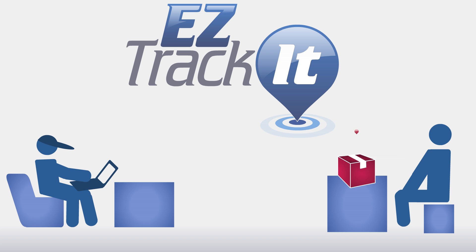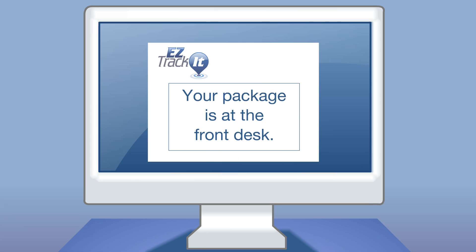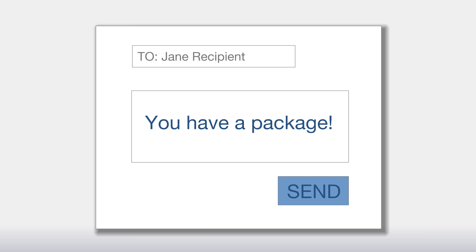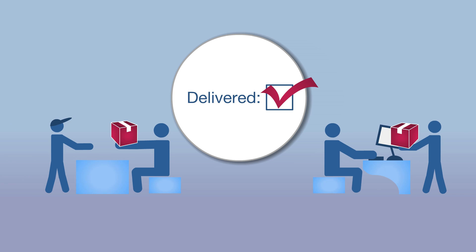With EasyTrackIt, we make the process of getting a package to its recipient easy. No more phone calls. The whole system is web-based, so everyone knows where their package is at all times. Our management software makes it easy to notify recipients and make labels. Delivery confirmations are handled by the system, whether the package is picked up or delivered. How easy is that?